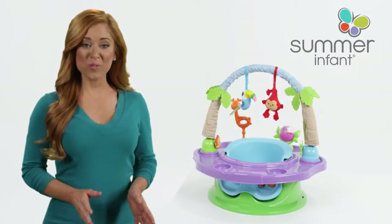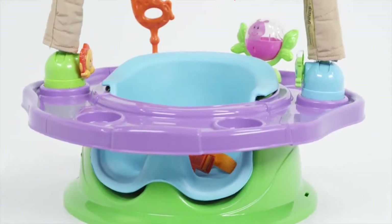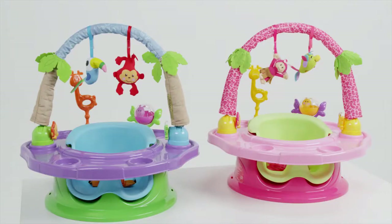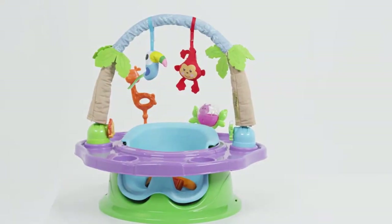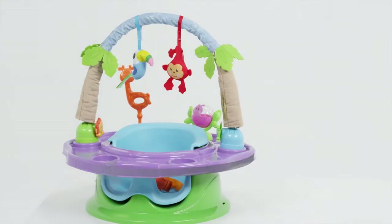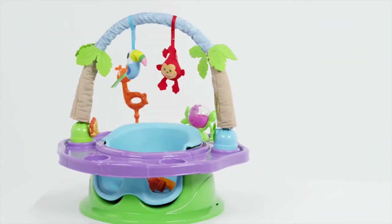Give your little one a secure and comfortable area for learning how to sit up and interact with the surrounding environment with the Deluxe Super Seat Island Giggles from Summer Infant. This Super Seat is a 3-in-1 support that combines an activity tray with 360 degrees of floor-time fun, a support positioner, and a booster seat all in one.